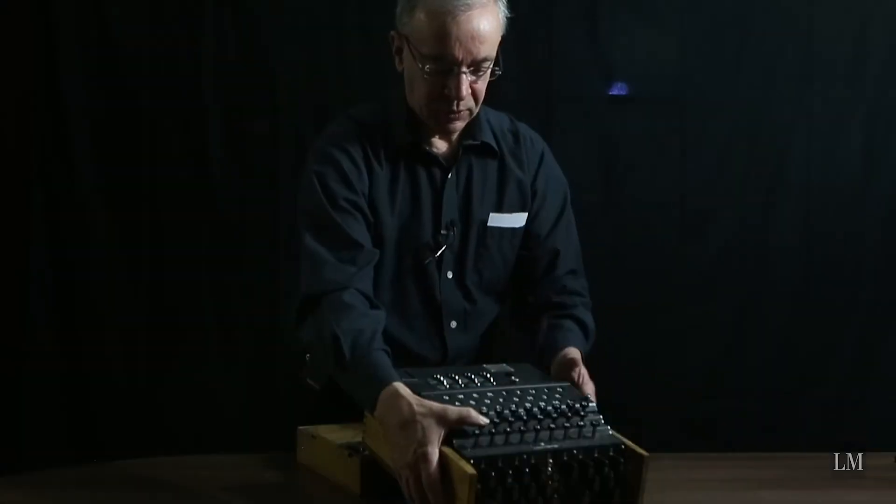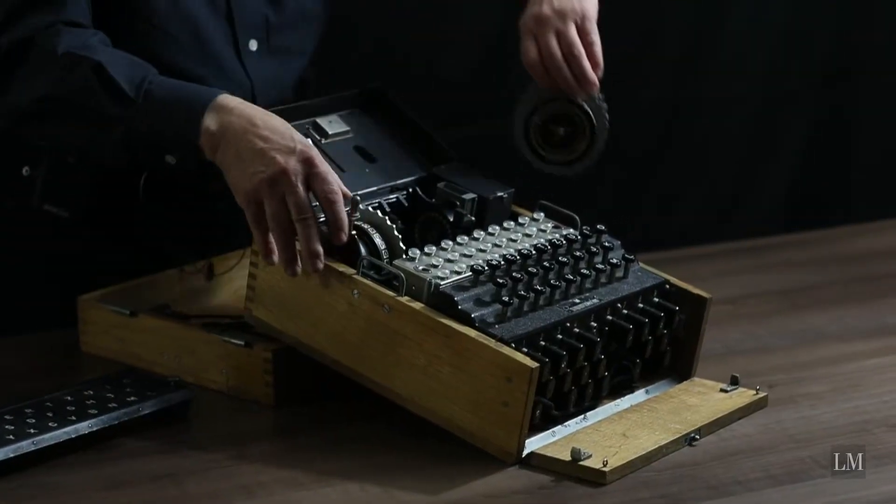My name is Richard Briso. I am a retired mathematician and computer scientist from the Communications Security Establishment. Over the last 30 years I've had a passion for collecting cryptologic and clandestine artifacts.